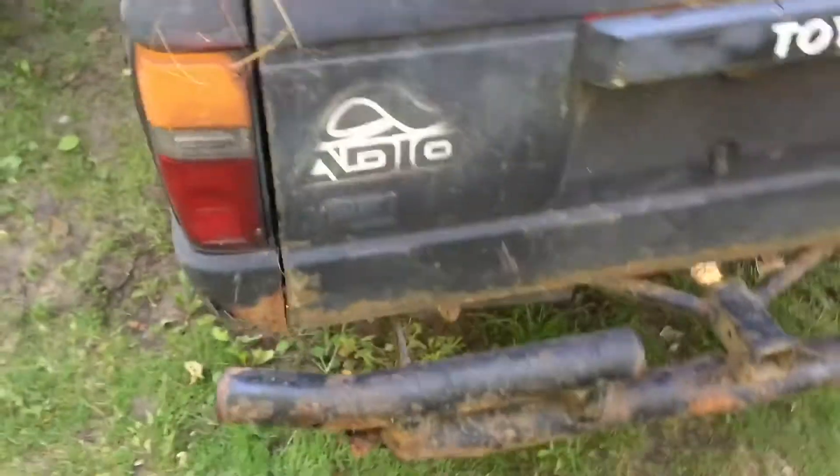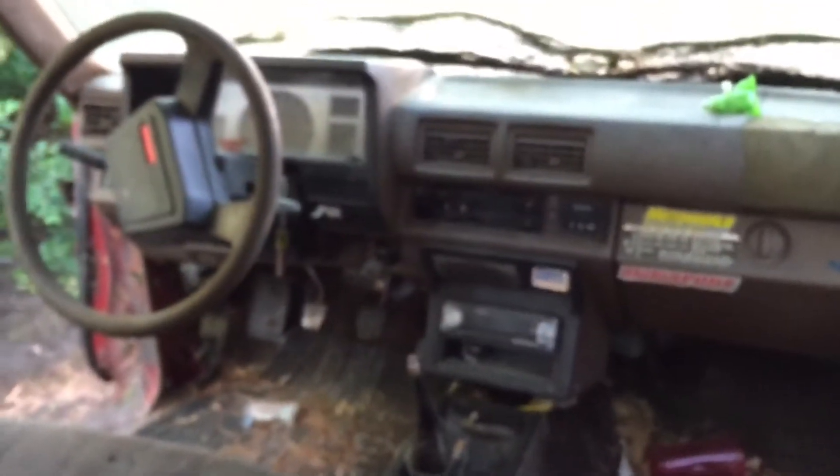Very earthy vibe. Look at that — still got a nice taillight. Save that. Not too bad, just come out here with a shop vac and some warm water, this thing will be good to go. That'll buff out, you know.